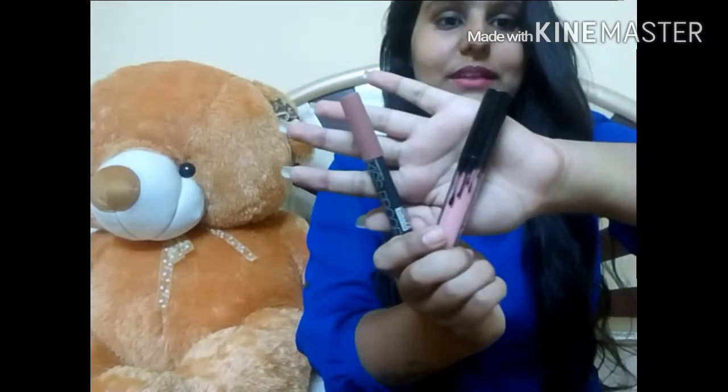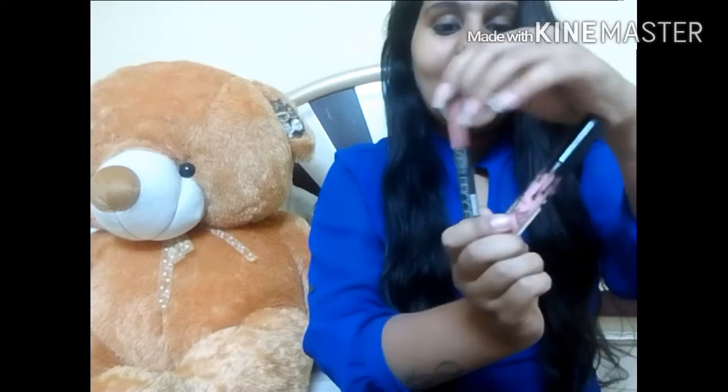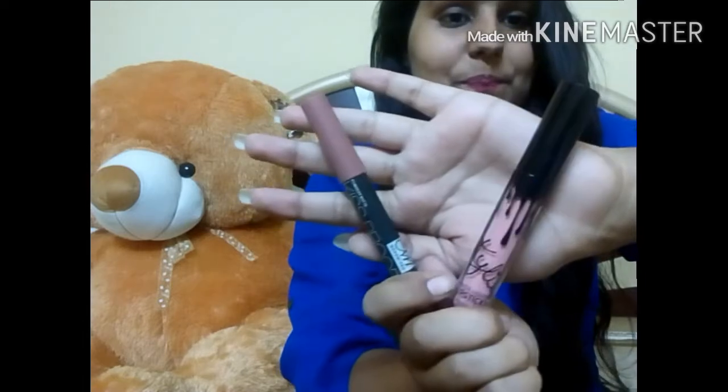The next thing I have is from Glam It Up — the most interesting thing of this giveaway. These two lipsticks: this is a Kylie liquid lipstick and this one is a pure matte kiss-proof crayon.